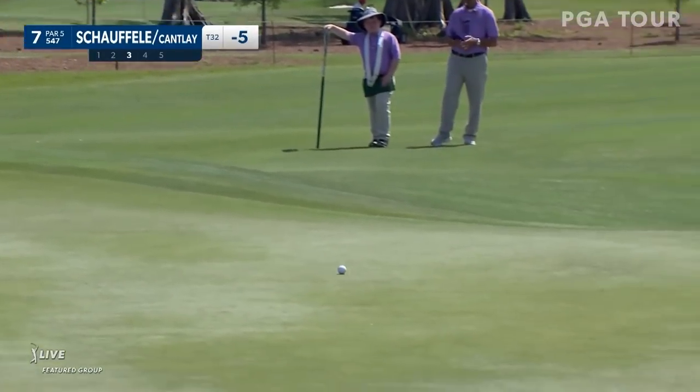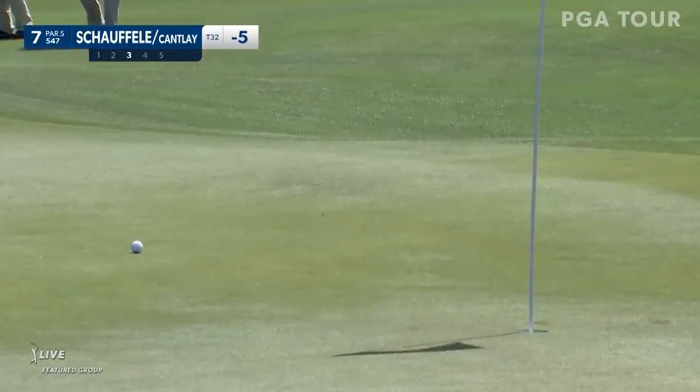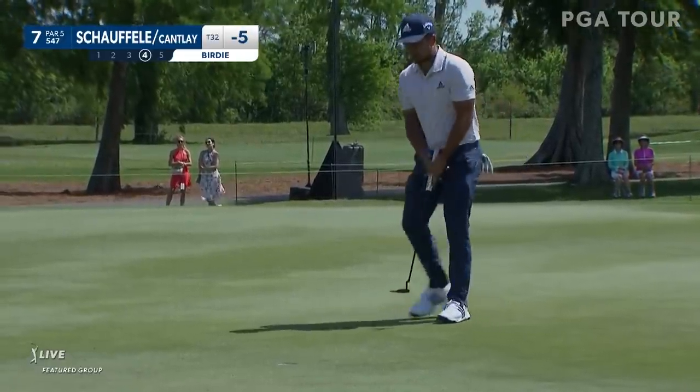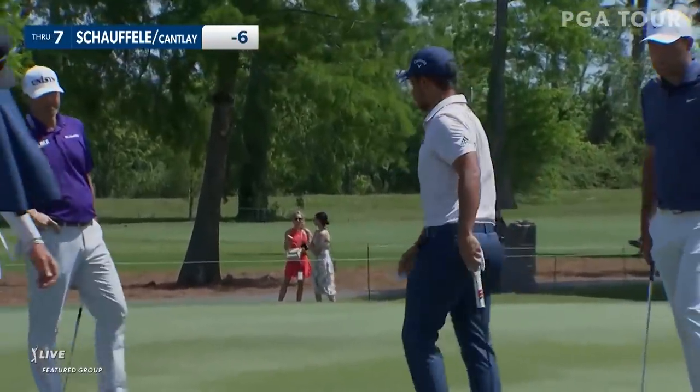She'll travel to the left and then back over this hill down to the right if it speeds up. Six under through seven.